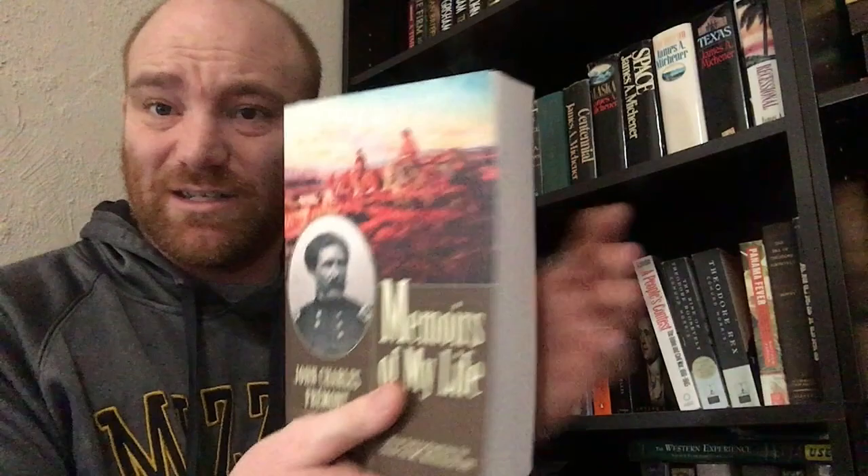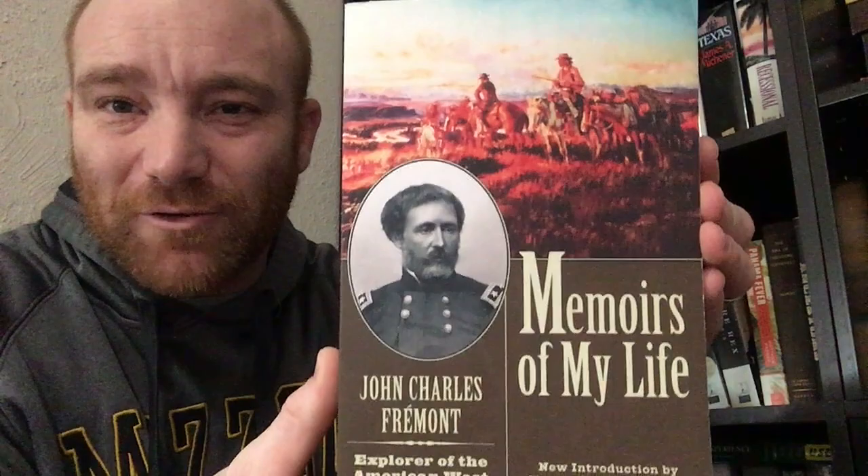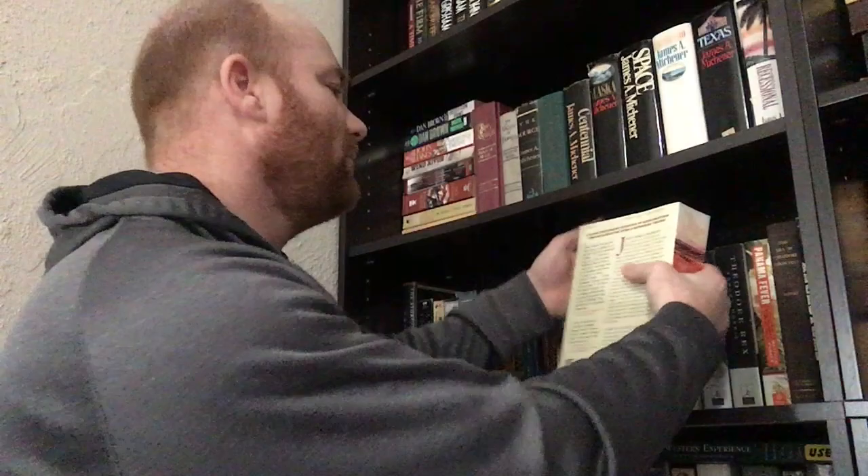The next one is kind of a doorstopper — it's a 655-page book. I found this one, I think at Books Revisited, but it's The Memoirs of My Life by John Charles Fremont: Explorer of the American West, and it is a beast. Look at that cover — isn't that cool? We talk about John C. Fremont when we discuss the elections right before the Civil War, so I thought that'd be a good book to grab. And I got my money's worth, because it's heavy.